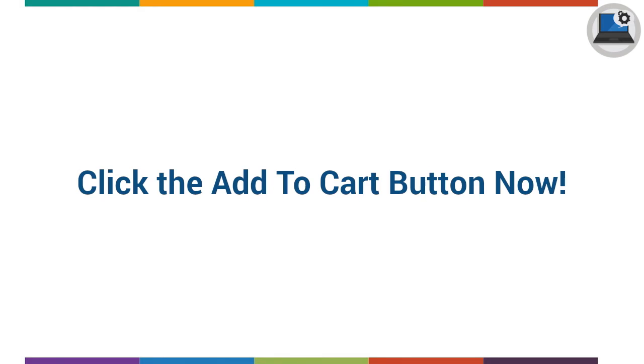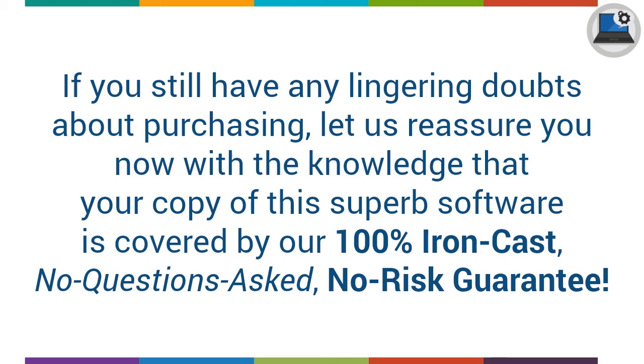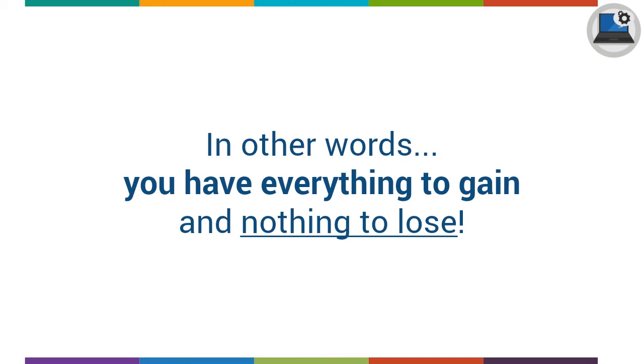Click the Add to Cart button now! Even though we're offering this software at such a low price, we still want you to be 100% certain that it will really work for you. Your copy of this superb software is covered by our 100% iron-clad, no questions asked, no-risk guarantee. If at any time during the next 30 days you decide that this software does not meet your requirements, just email the PayPal email address where you sent your payment, and we'll refund your money in full, no questions asked. All this means you can take a full 30 days to check out all this great software with no risk whatsoever — you have everything to gain and nothing to lose.